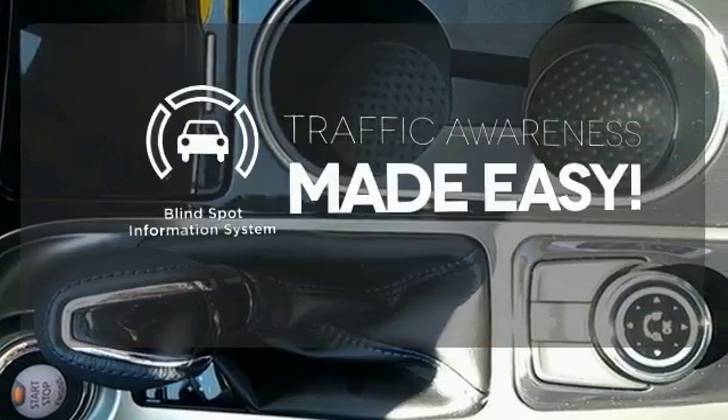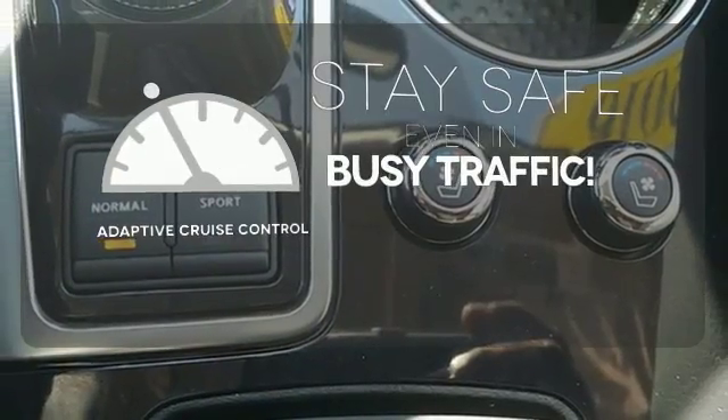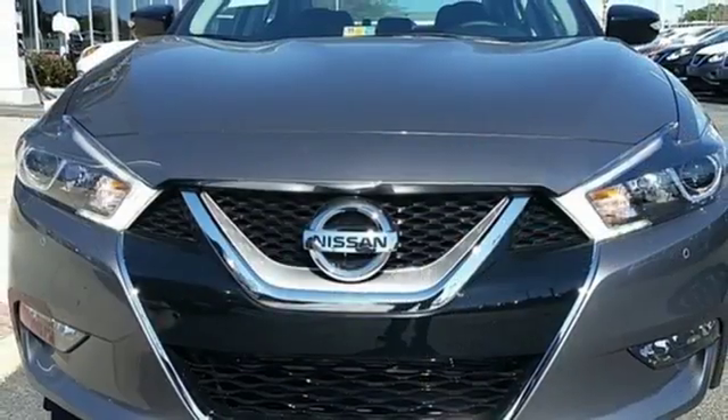The blind spot indicator helps you maneuver through traffic. Now you can truly set it and forget it with the adaptive cruise control. Engineered for both enthusiast and economist alike, this Maxima is ready to exhilarate. Test drive it today.